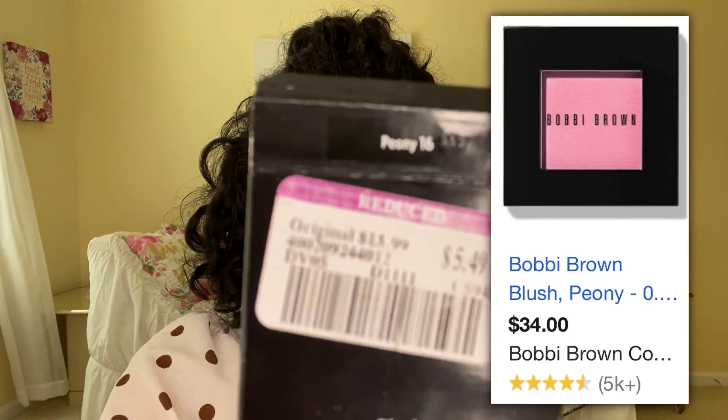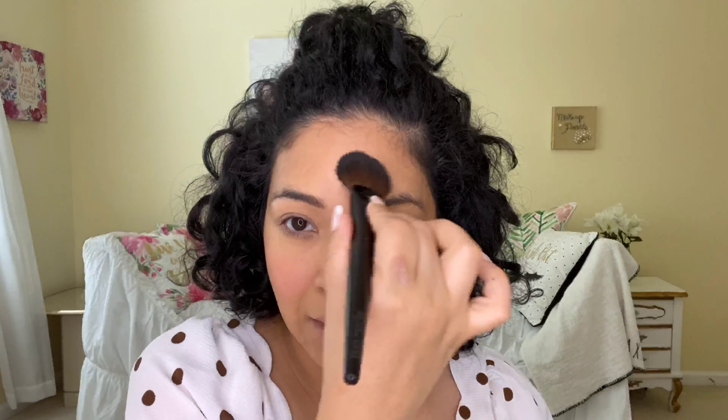I saw Mario — Kim Kardashian's makeup artist — use this on her. For blush today I'm gonna be using the Bobbi Brown blush. I got it for $5.49 at Ross in the shade Peony. I'm gonna use the cheek color brush from Laura Mercier — I got that at TJ Maxx. For bronzer today I'm going in with the Kativa pressed mineral bronzer in the shade Deep. Whatever's left over on that blush brush I'm gonna put on my forehead — I like how that looks.